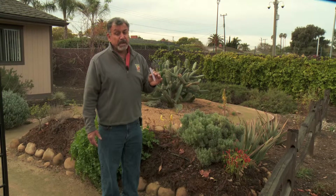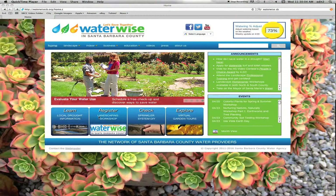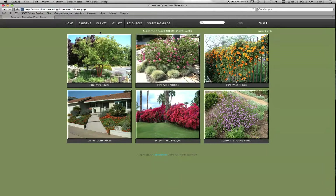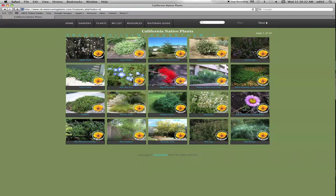The third resource, which is really great in our community, is the WaterWise SB website. It has a Spanish translation, so if you want a Spanish-speaking landscaper to reference it, the information is available in Spanish. It has not only plants and their conditions but an amazing selection of plants for just about any microclimate environment you can find in your home or landscape environment.